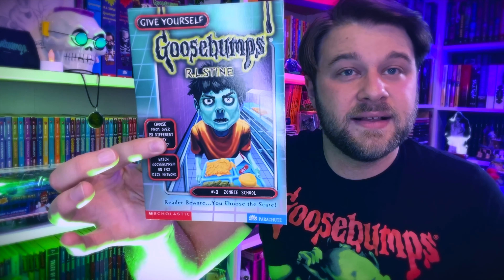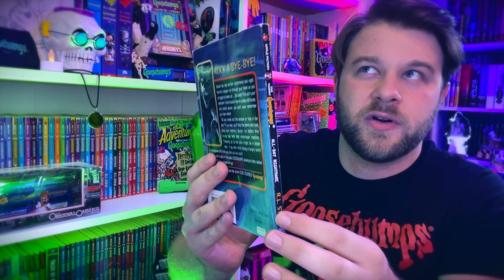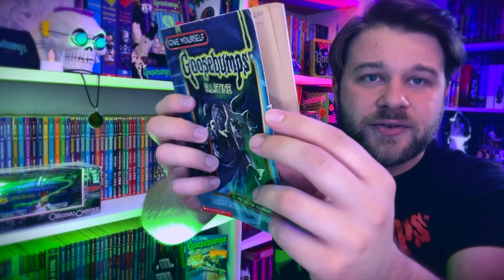Book forty, Zombie School — I finally have a beautiful mint condition copy. Book forty-one, Danger Time — another one I didn't own before. During this point in the series I was having a hard time collecting all the books as a kid; I didn't have my own money and just had to try to bribe my parents. Book forty-one is All Day Nightmare — I found this in a used bookstore about ten years ago, and it's got some wear and dented corners. This is actually the final original book in the series: 42 books total, plus eight special editions.